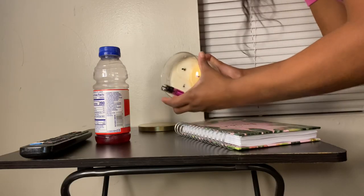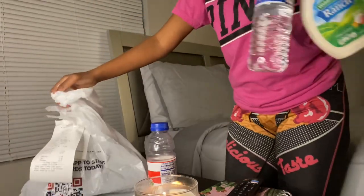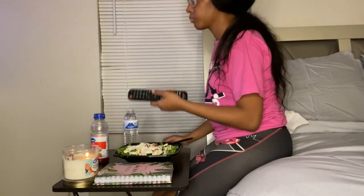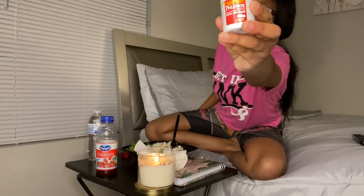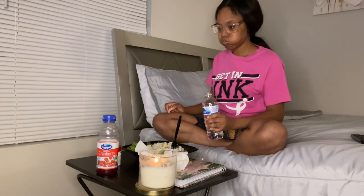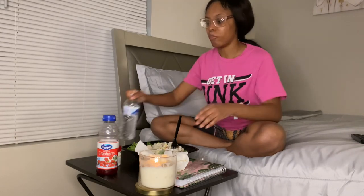I am now lighting the candle in my room and I'm about to eat — I got a salad and some water. The reason I'm eating a salad is because when I'm on my cycle I really don't have the appetite to eat, so something light is always good on the first day. I'm also taking some Tylenol for the cramps — I'm not too big on medicine, but Tylenol is the only thing I'll take for pain.